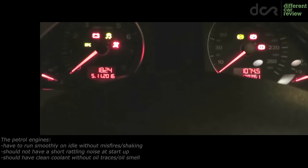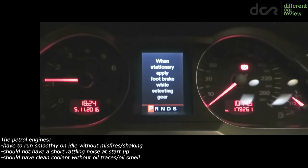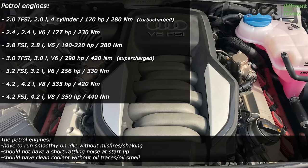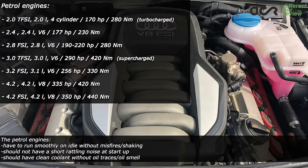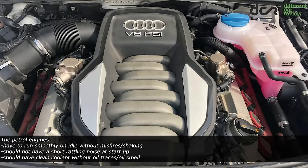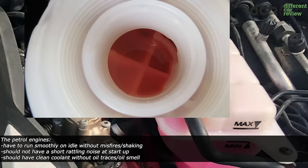If you are buying a petrol engine, make sure that you start the car when it's cold and check for shaking, uneven idle, or a short rattling noise. All the petrol engines have to run smoothly on idle without misfires. Check for leaks before buying and don't forget to check also the coolant — it has to be light red and clean, without any kind of oil traces or oil smell.